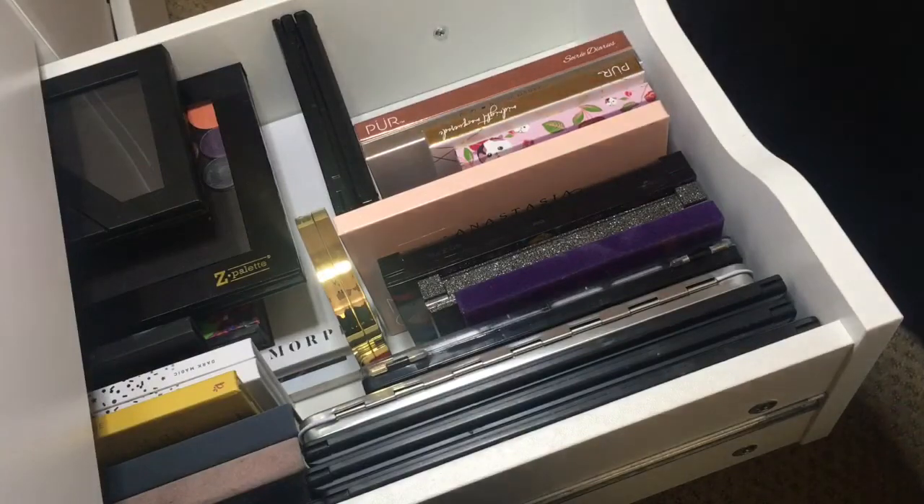Last but not least, I have the three Naked palettes. This is the original — they recently just got rid of it, which is really stupid in my opinion. Here's the Naked 2 and the Naked 3. So that is my palette collection.